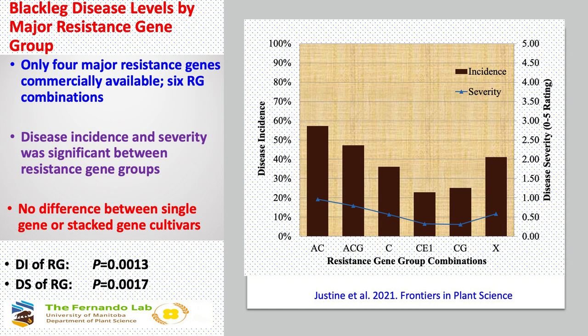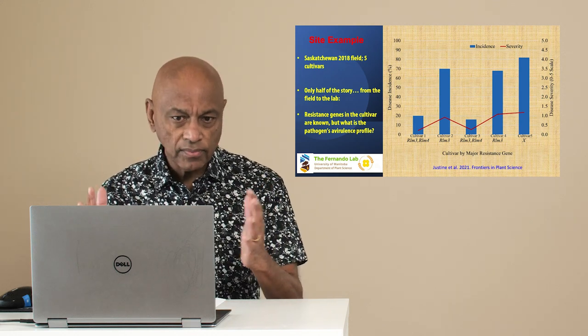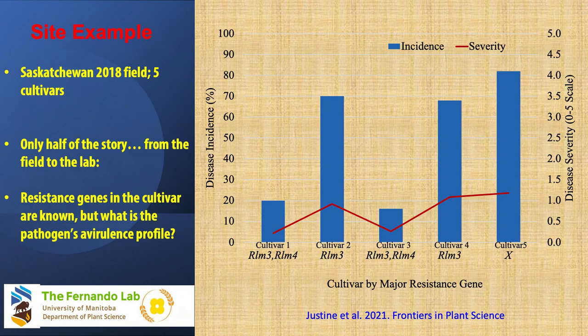Results showed that resistance group CE1 — which carries RLM3 and RLM4 — had significantly lower disease incidence and severity. There was no difference between single gene or stacked gene cultivars overall. Some varieties were not labeled, so we didn't know which R gene they carried. However, when you look at one particular site with many cultivars, real differences emerge — varieties with RLM3 and RLM4 performed much better than those with RLM3 alone. So the question became: what is the pathogen's avirulence profile?